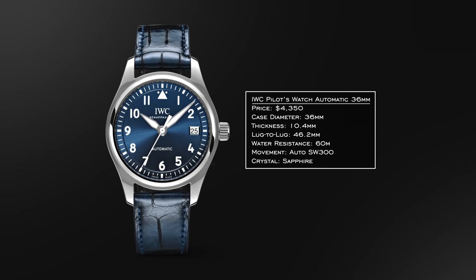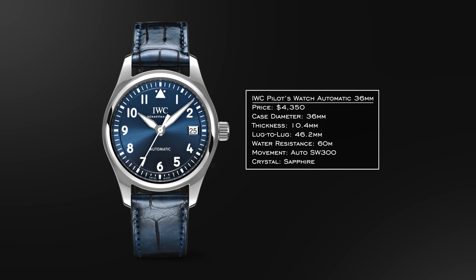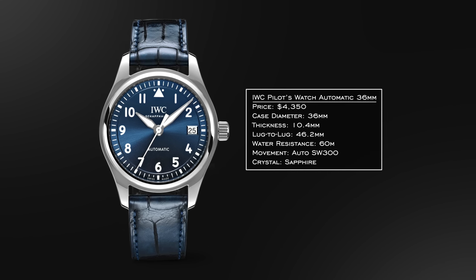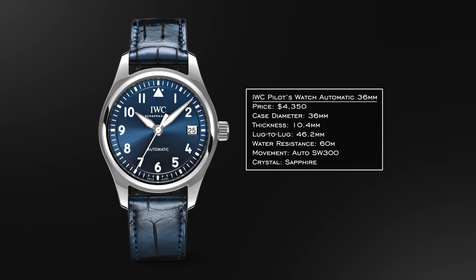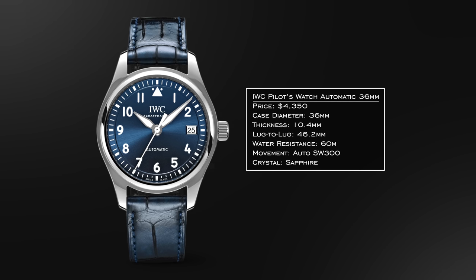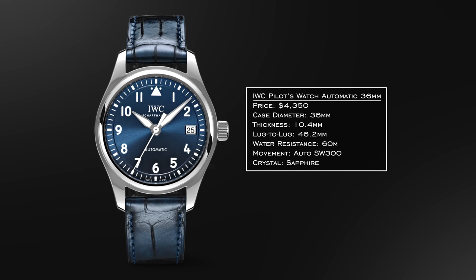Next, a pillar in pilot watches — the IWC Pilot Watch Automatic 36. This is a smaller version of their Mark series. 36 millimeter case size, 10.4 millimeters in thickness, a wearable lug-to-lug, and a water resistance rating of 60 meters. Automatic SW300 movement inside at a higher grade. With the Mark 20s having come out, fewer people may be looking in this direction since many IWC fans prefer something with a more substantial feel on the wrist. That said, it's still an attractive way to get into a pilot watch from IWC.